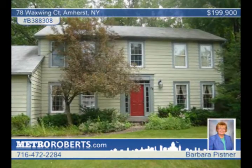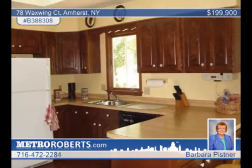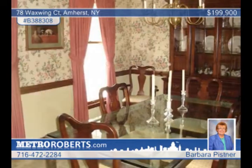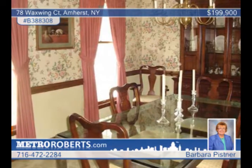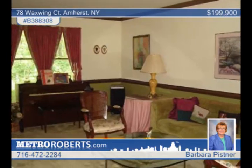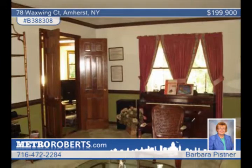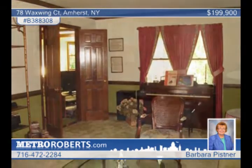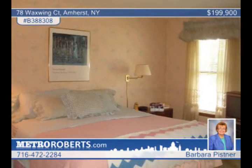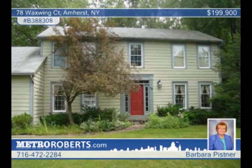Listed at $43,000 under assessed value, this four-bedroom, two-and-a-half bath home in Amherst is priced to sell. The kitchen has a built-in oven, a stove top, microwave and Jenn Air grill. Note the beautiful woodwork, six panel doors and the double doors from the living room to the family room, which offers a wood-burning fireplace with a gas starter, a wet bar, a skylight and a bay window with a window seat overlooking the yard. There's also a first floor laundry, a five-year-old roof and a deck on the back of the house. This home does need some work and updates. Come see the possibilities with Barbara Pistner.